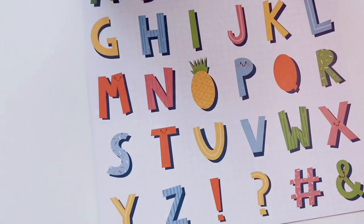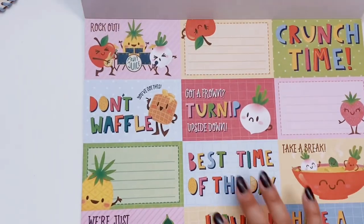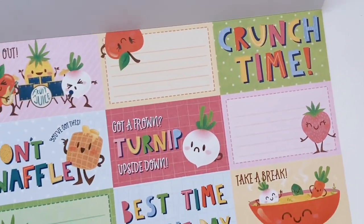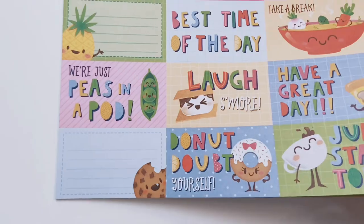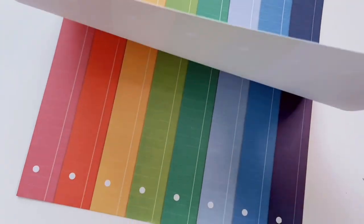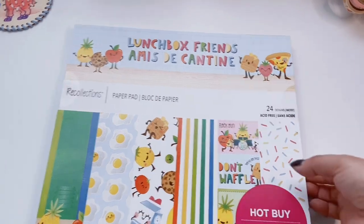A chocolate chip cookie dunking himself in milk, little frames with bananas, sliced bananas with faces, a little waffle guy with his hat and stripes, some alpha ephemera pieces to cut up, and little lunch cards you can write on and put in your kid's lunchbox: 'Gotta Frown? Turn It Upside Down,' 'Have a Great Day,' 'Laugh More.' Then a rainbow notebook paper one. That is Lunchbox Friends — I am obsessed!